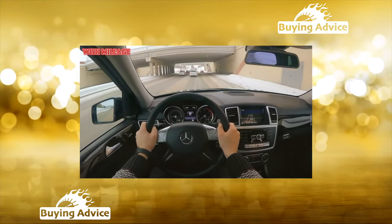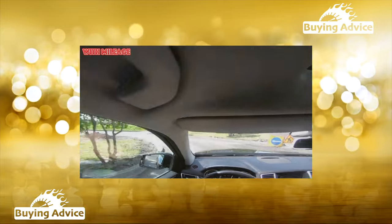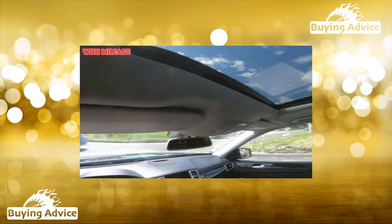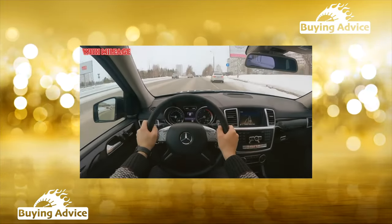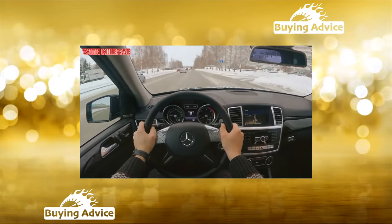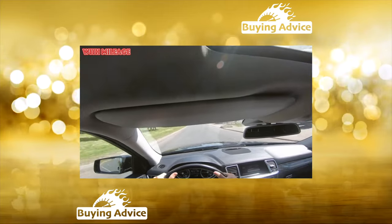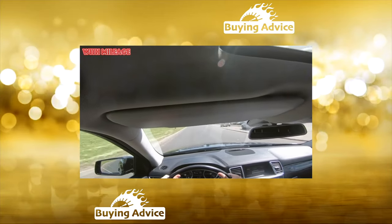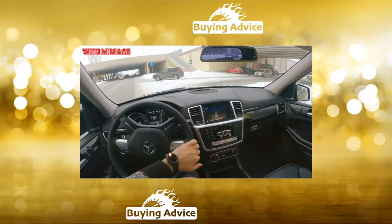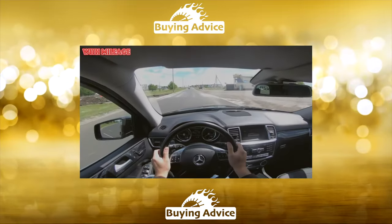The charged AMG version appeared only on the second-generation GL, almost simultaneously with the civilian model. Externally, the sporty version is distinguished by a more prominent hood, aerodynamic sills, a more aggressive front bumper with huge air intakes, a modified radiator grille, and a modest V8 bi-turbo nameplate on the front fenders. Under the hood sits a 5.5-liter V8 twin-turbo with 557 hp and 760 Nm of torque, allowing the GL63 AMG to reach 100 km/h in just 6.9 seconds, with a top speed limited to 250 km/h.